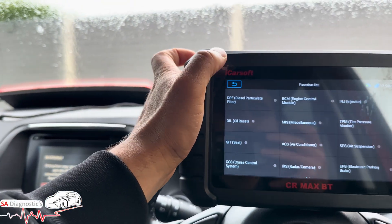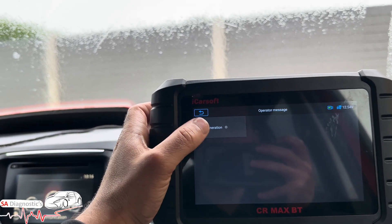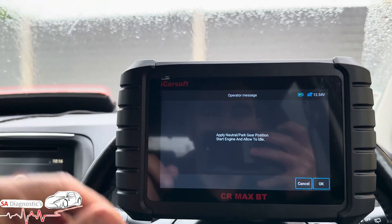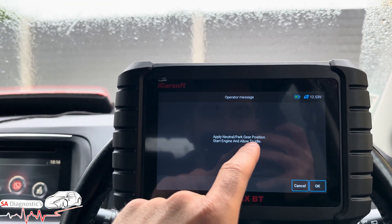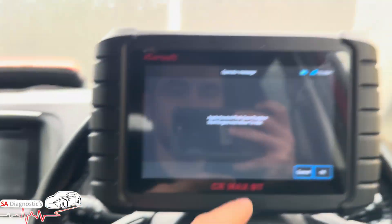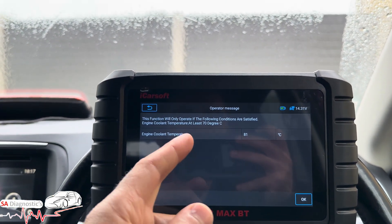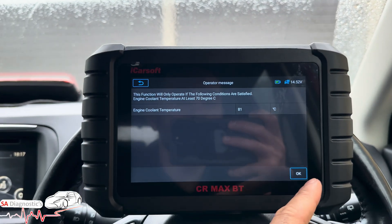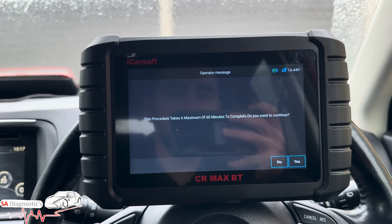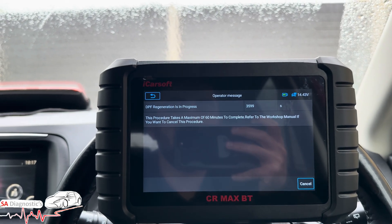We're going to do a diesel particulate filter regen. Apply neutral, engine idling, handbrake up. It needs the engine to be at least 70 degrees — we're at 81 degrees because I've had it running. The pressure procedure may take up to 60 minutes. Hit Continue — DPF regen is in progress.